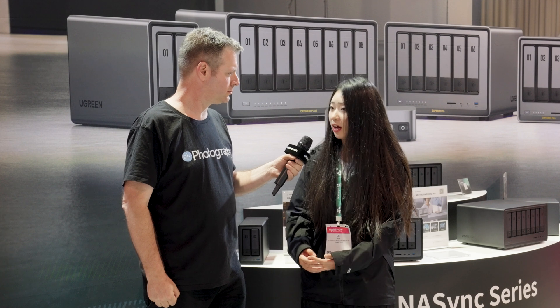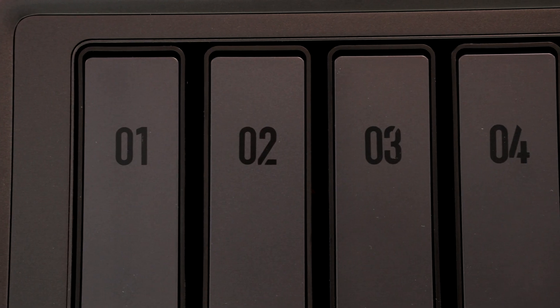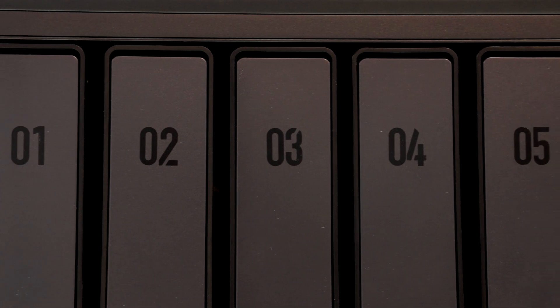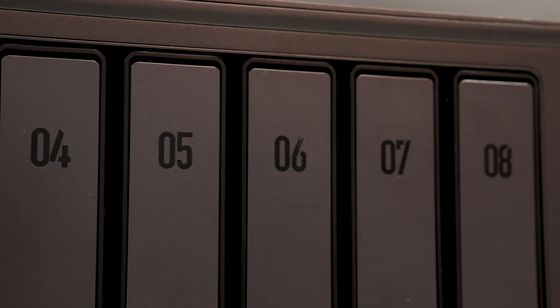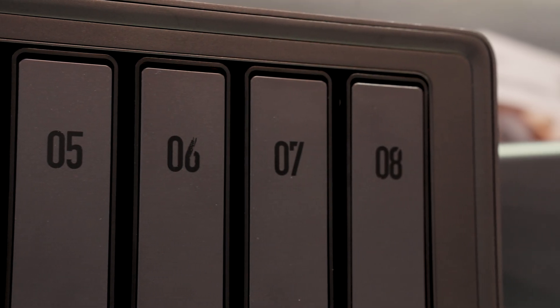People are getting NAS systems because of data safety — what RAID systems do you support? We support most RAID modes in the market, like RAID 0, RAID 1, RAID 5, and more. For beginners, we recommend RAID 5 because it's safer, and you get more storage since you're only using one redundant drive.